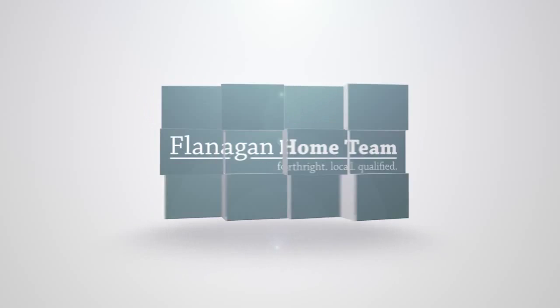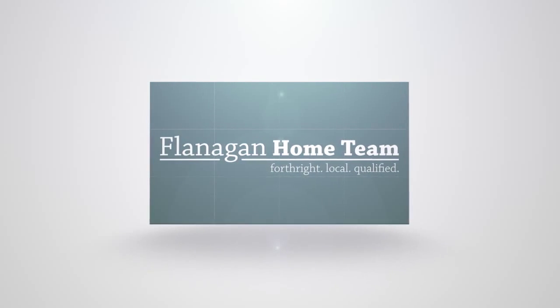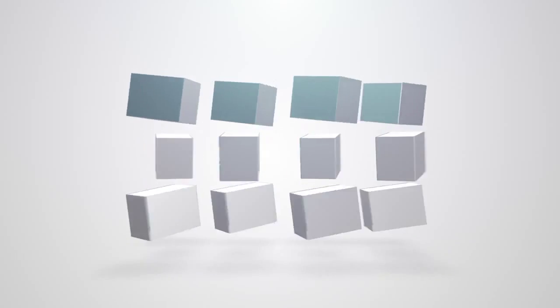Today's topic is about the spring market in Charleston, South Carolina. Good morning, this is Greg Flanagan from the Flanagan Home Team, Mount Pleasant, South Carolina, just over the bridge from historic downtown Charleston.